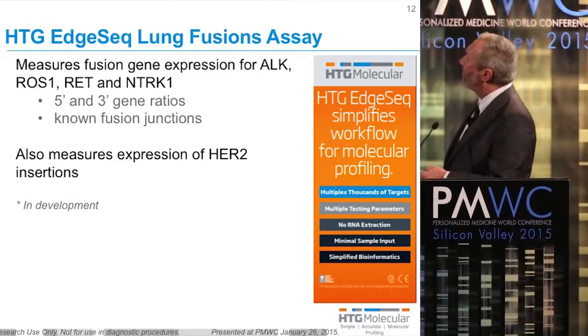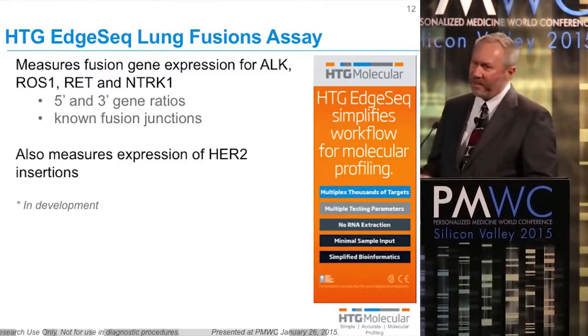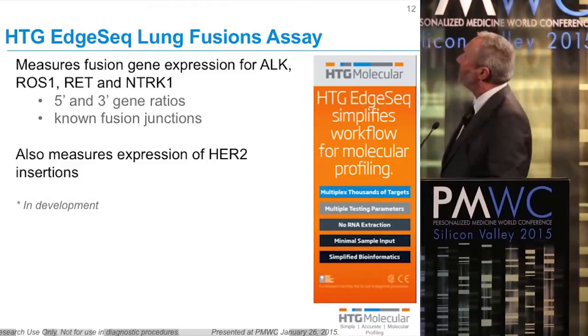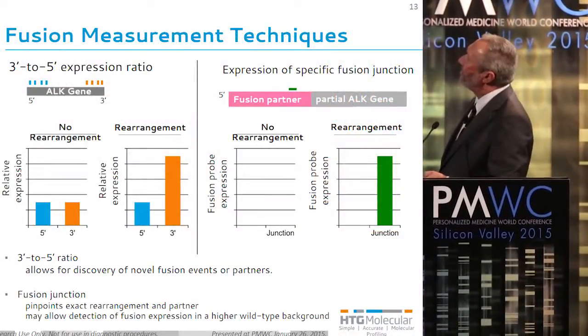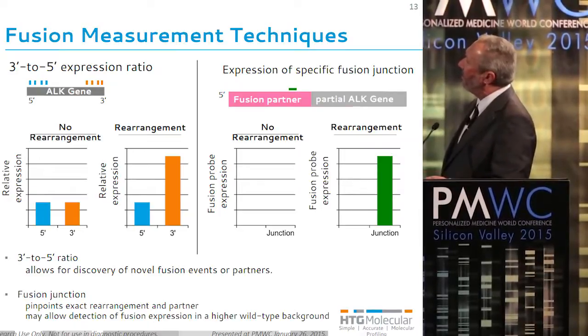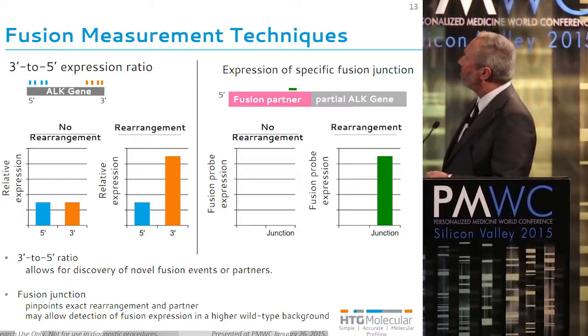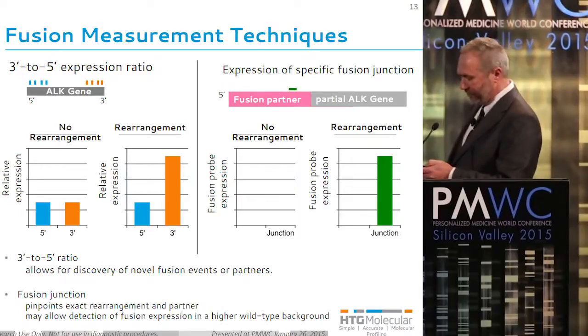This assay also has probes in it where we can measure the expression of HER2 insertions — the 3-, 6-, or 9-base insertions. The strategy involves a series of probes that tile either the 5' or the 3' end of the ALK gene. When there's no rearrangement, there will be equal expression of these two ends of the gene. But when there is a rearrangement, there is an overexpression of the 3' end. In addition, as confirmation, we also have probes that look at all of the known fusion junctions.